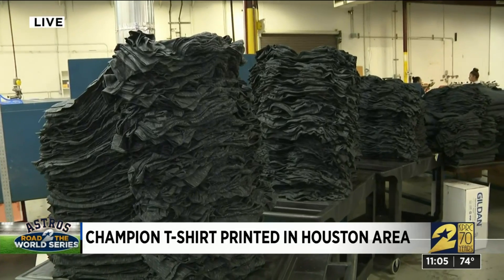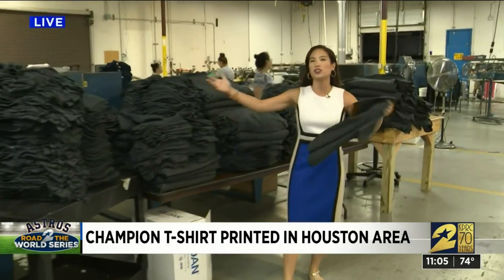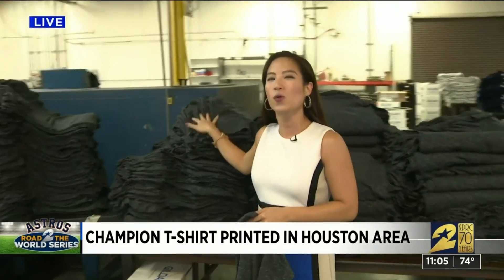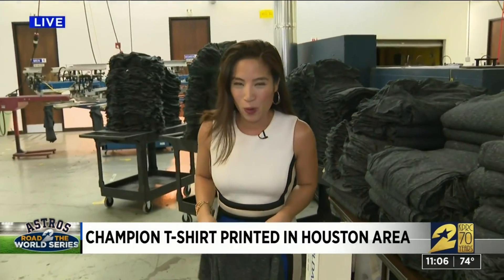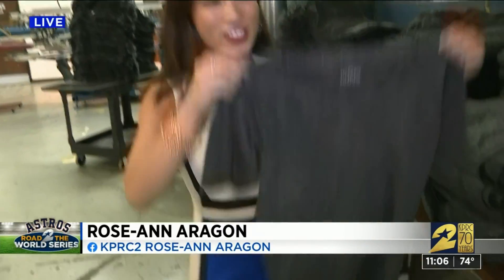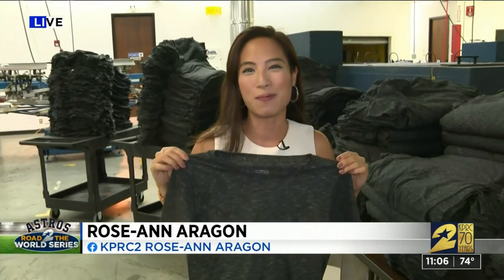What you're looking at here is about 3,000 shirts that would be turned into those championship league shirts, but they're not done quite yet. This is one of 25,000 to 50,000 that they will make in a matter of two days. Reporting live from Southwest Houston, Roseanne Aragon, KPRC Channel 2 News. This one will be filled with Astros soon — I promise I'll show it to you if and when it happens.